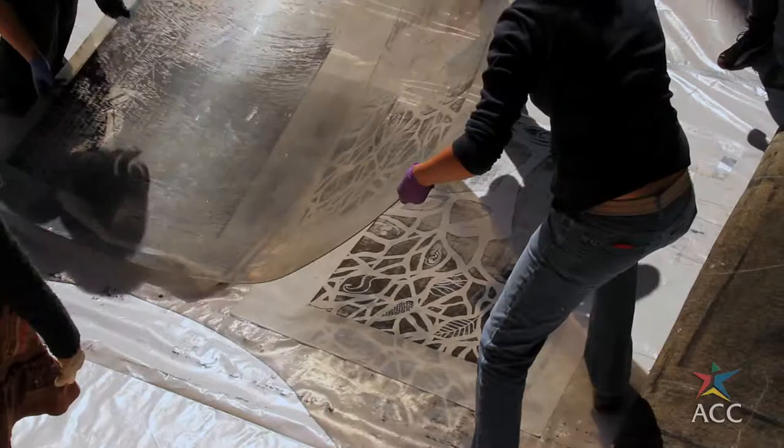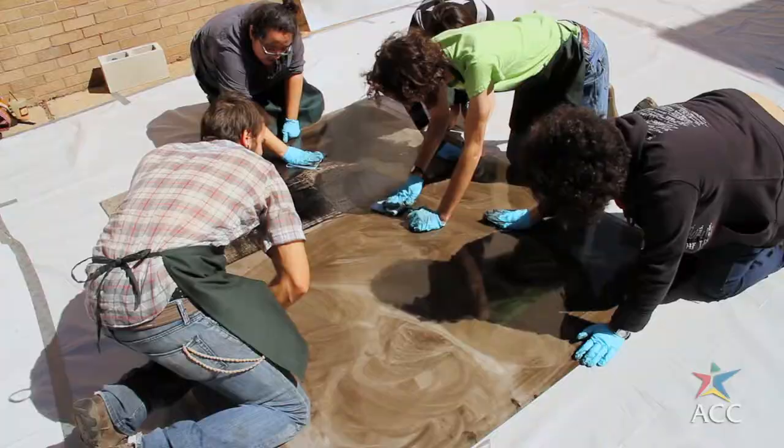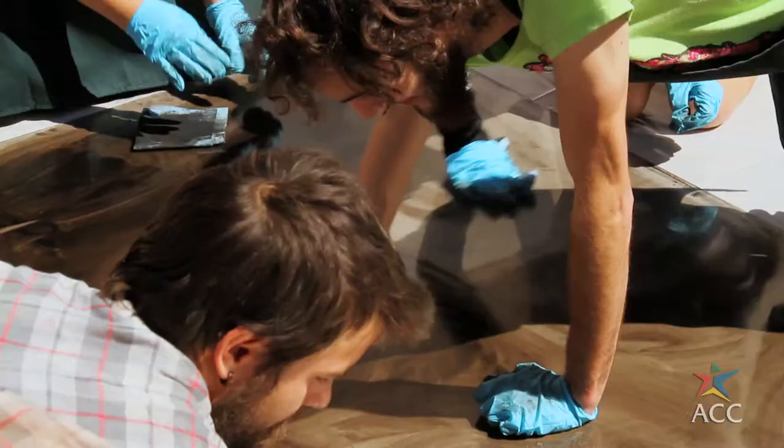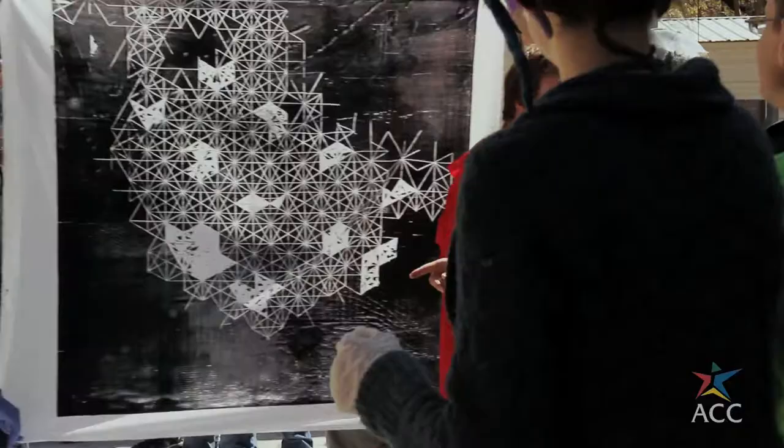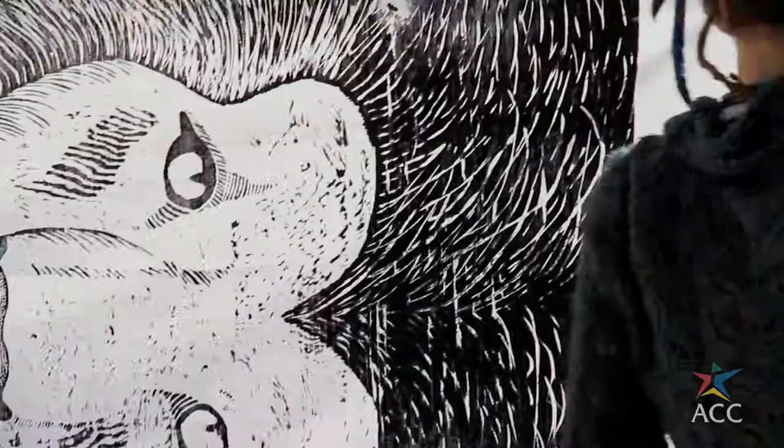Steamroller Madness, part of Explore UT, the University of Texas Open House, invites students from all over Central Texas to make works of art that are really, really big.